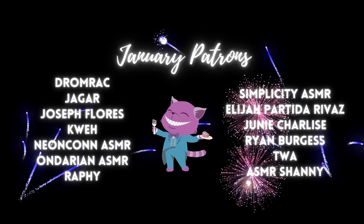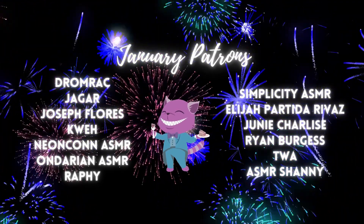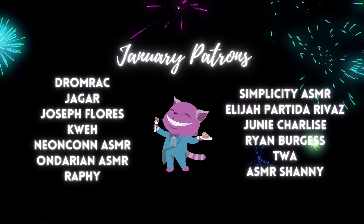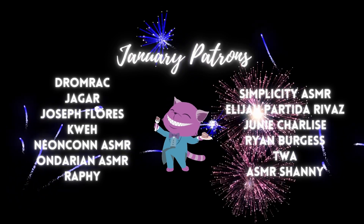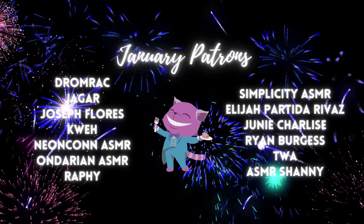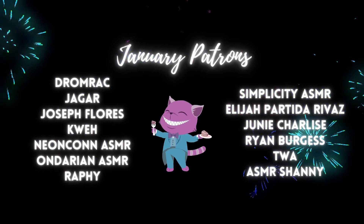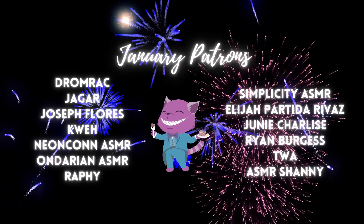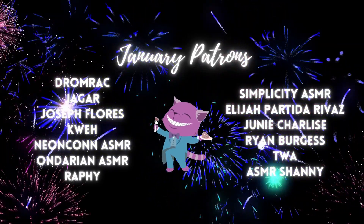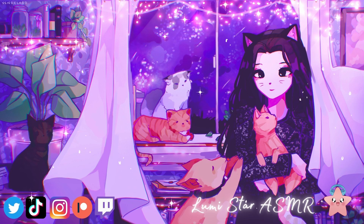I'll see you next time. Thank you to my January patrons — thank you so much for your support and patronage. Happy New Year!